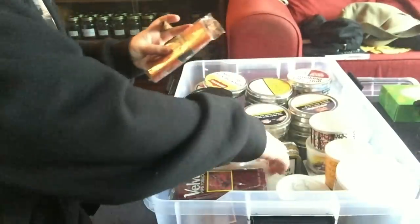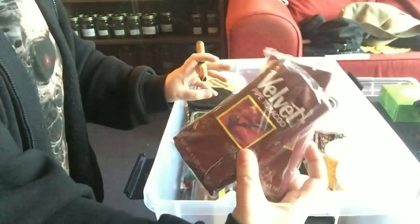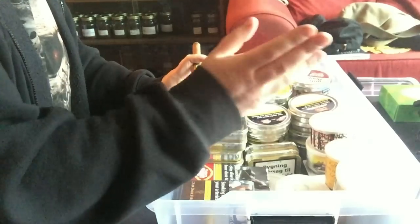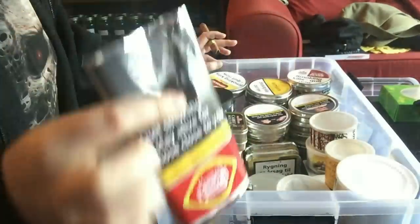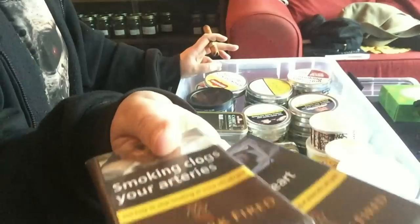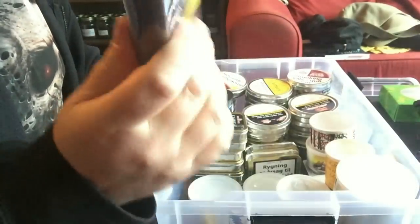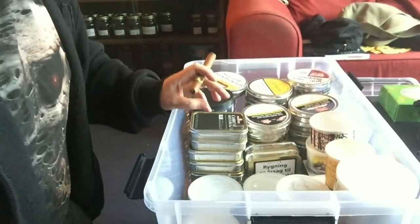Also Peterson Summertime 2016. We have some Captain Black Original and Copper, a couple of pouches of Velvet which I really enjoy, a pouch of Half and Half - another one I enjoy. Obviously most of the stuff in here I enjoy because otherwise I wouldn't have bought it. Some Murray's Warrior plug - I've not actually smoked that yet, I'm looking forward to getting into that. Two pouches of HH Old Dark Fired and two pouches of HH Bowl Kentucky - that's it for the pouches.